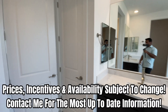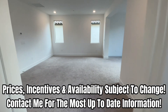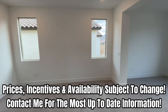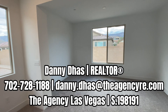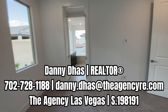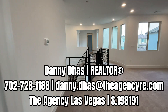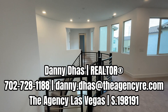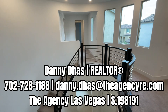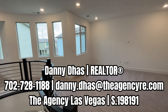This home is currently offered at $698,000. They are offering some special incentives — potentially a lower interest rate and closing cost incentives. Obviously pricing, availability, and incentives are subject to change, so please contact me for the most up-to-date information. If you're interested in new homes here in the Las Vegas Valley, feel free to reach out to me — I'd love to help you out with your home search. My contact information is down below in the description.